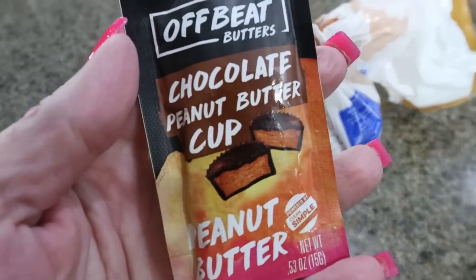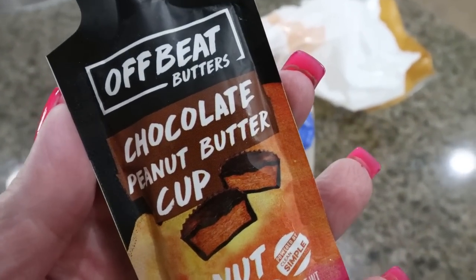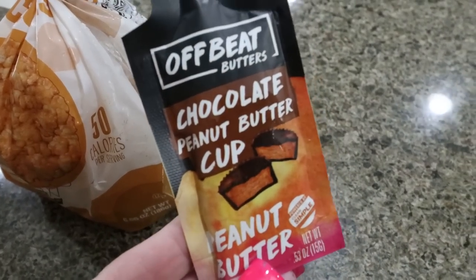For my morning snack, I'm going to do the Clean Simple Eats Chocolate Peanut Butter Cup nut butter. I've been loving Clean Simple Eats — I'm literally like a stalker tracking my order because it's not here yet and I want to test out another one of their nut butters. I'm going to put that on one of these caramel rice cakes. It smells just like a Reese's Peanut Butter Cup when you open it. And it tastes like I melted a peanut butter cup on my rice cake — it's absolutely delicious. I'll link them down below with a discount for you.